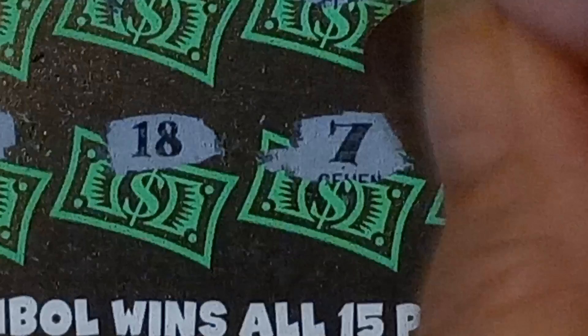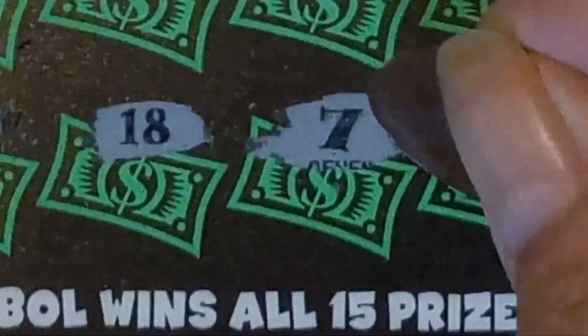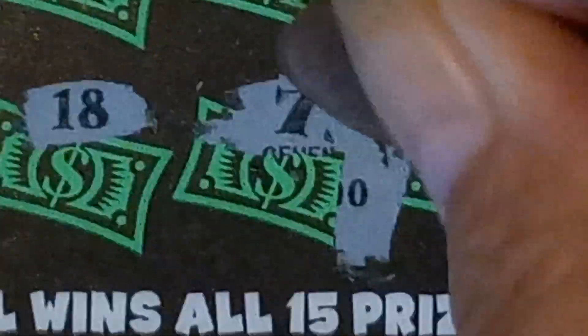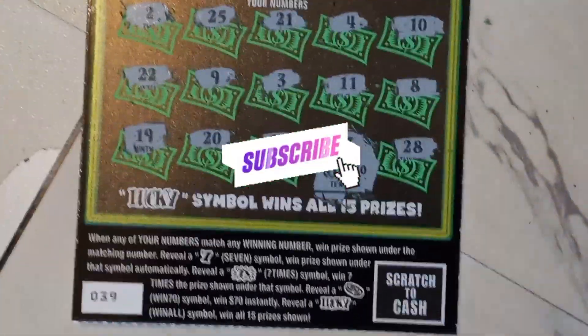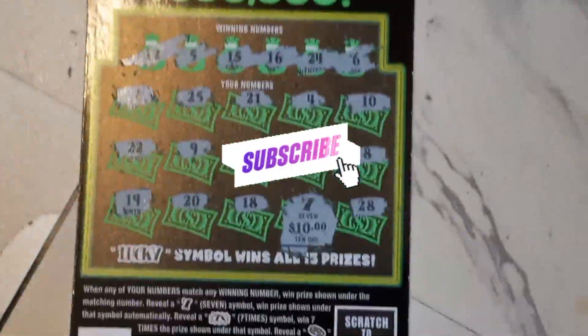So it looks like you just got a 7. You got your 10 bucks back on the 7s. So it was half back. I guess it's better than nothing. Alright, thanks for watching. We'll catch you next time.